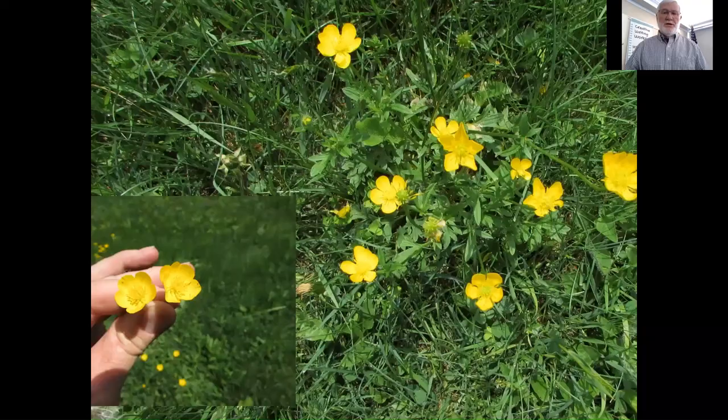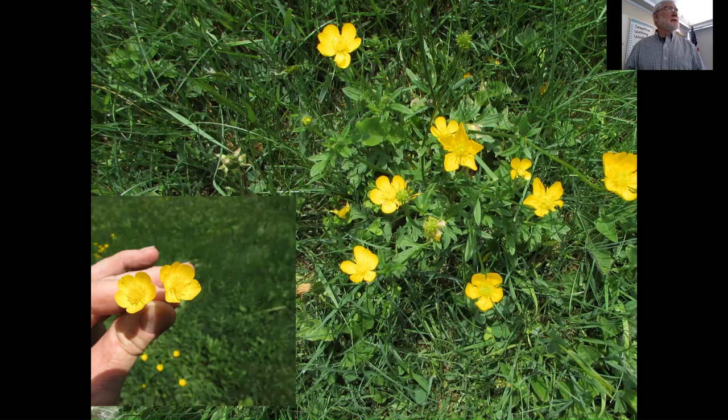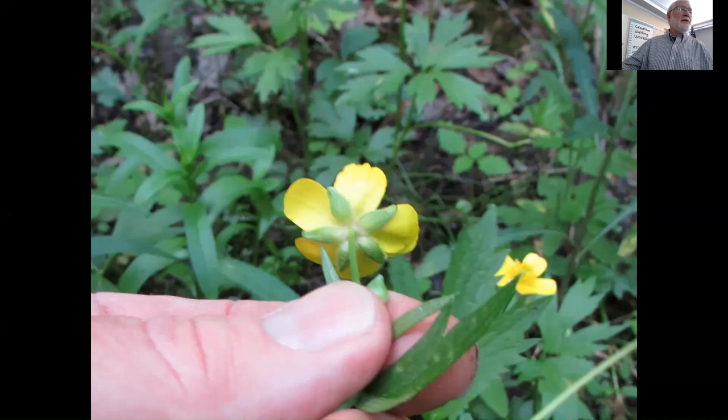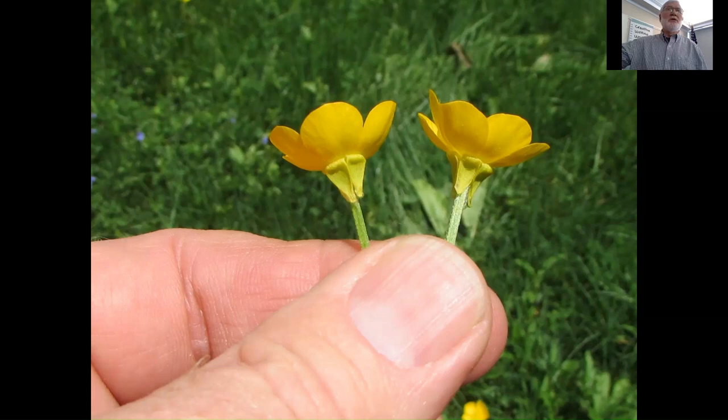Non-native and very showy. There are many buttercups and a few of them are non-native. This is bulbous buttercup — the buttercups all have this distinct yellow, shiny petals. On bulbous buttercup, look at the sepals — they reflex back, bent backwards. That's characteristic of bulbous buttercup. This next one is our native swamp buttercup — look how different those sepals look compared to the bulbous buttercup. Both are moist-area species; bulbous buttercup is found in lawns, while swamp buttercup is a good native species.